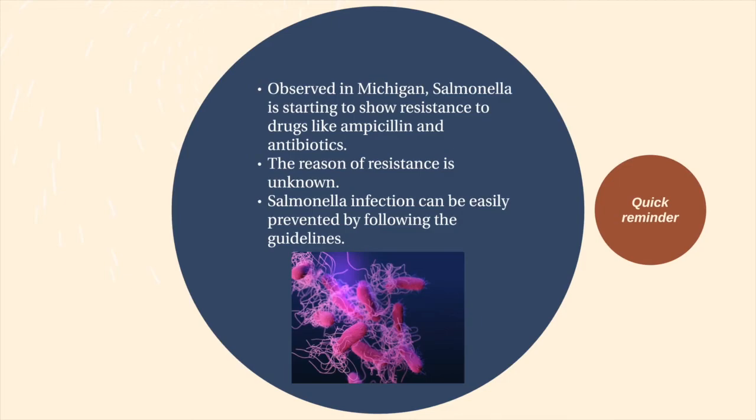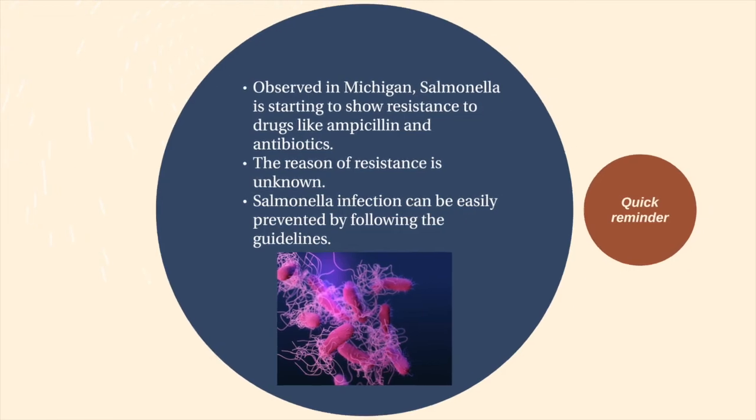People need to be mindful of what is going on with salmonella. Some salmonella strains have been observed to be resistant to antibiotics, and when this happens, patients tend to be hospitalized longer. Resistance to ampicillin, which is the most used drug to treat salmonella, has been observed in salmonella-infected patients from Michigan. The reason for this occurrence is still unknown to Michigan doctors, but a call to action must be sent to researchers to do more investigation on these strange strains of salmonella, and to the general public to practice good prevention measures.